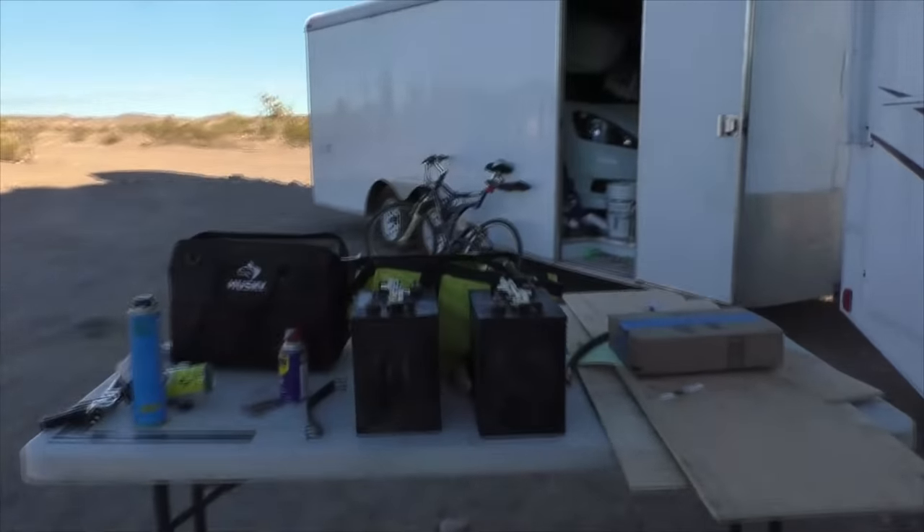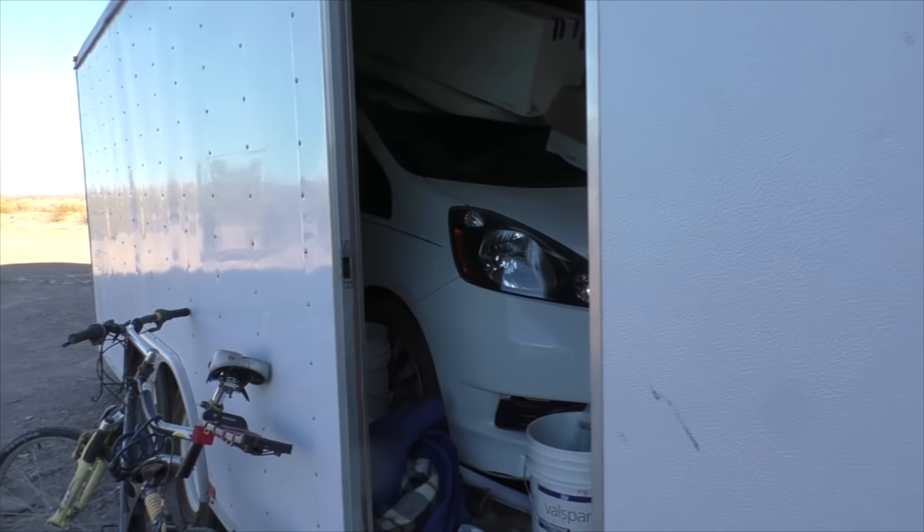Let's take a look outside. There are the old batteries. Here's the trailer — I've just got a bunch of stuff I'm still hauling and it's a mess right now.